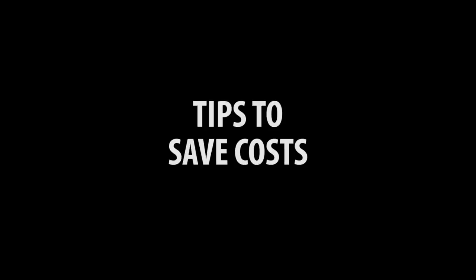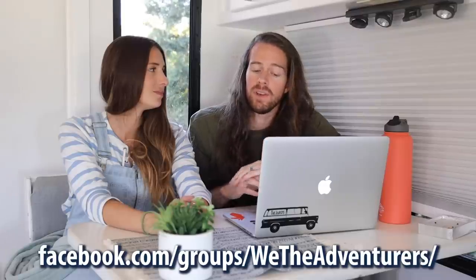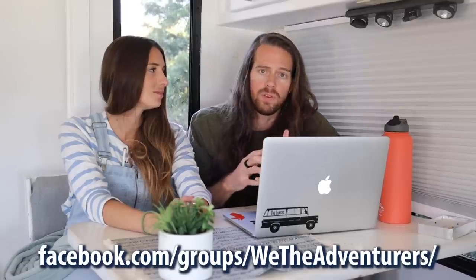The first time you gas up and the pump stops at $100, it's a shock. Here are a few ways we saved money: we saved over $600 by using the right credit card for fuel. Grocery store memberships with gas stations can save up to a dollar a gallon. We also used apps to plan our route more efficiently and find the cheapest gas stations. For more specific tips, join our Facebook group — hashtag WeTheAdventures — where a community of like-minded adventurers can answer questions promptly.